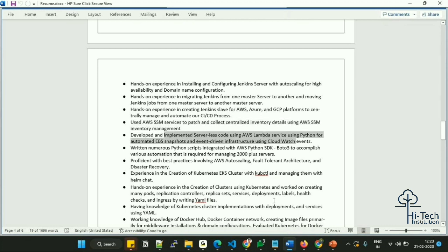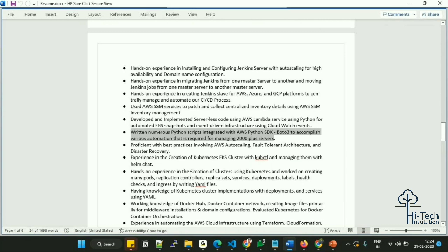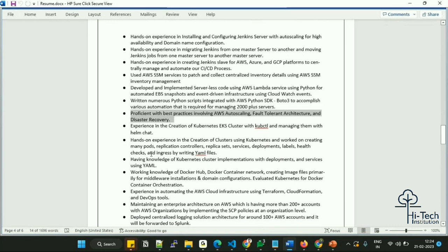Serverless development using Lambda with Python to automate EBS snapshots and event-driven infrastructure using CloudWatch. For example, we used EventBridge triggers to fire Lambda functions for specific activities — such as automated S3 bucket encryption: whenever a user creates an S3 bucket, Lambda is triggered by an event-based trigger to automatically encrypt it. Various Python scripts integrated with the AWS Python SDK (Boto3) have accomplished automation tasks across 2,000+ servers, with best-practice provisioning including auto scaling, fault-tolerant architecture, disaster recovery, and high availability.